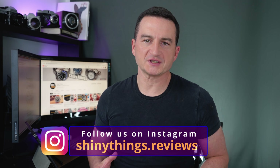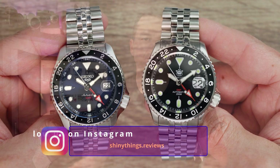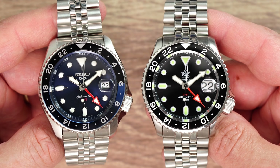Irrespective of the score, my conclusion might not be what you would expect. As a matter of fact, there is no particular winner here. Rather, the conclusion I'm trying to get to is: do you actually need the SteelDive if you have Seiko, and are there any circumstances at all where you would choose one watch over the other?